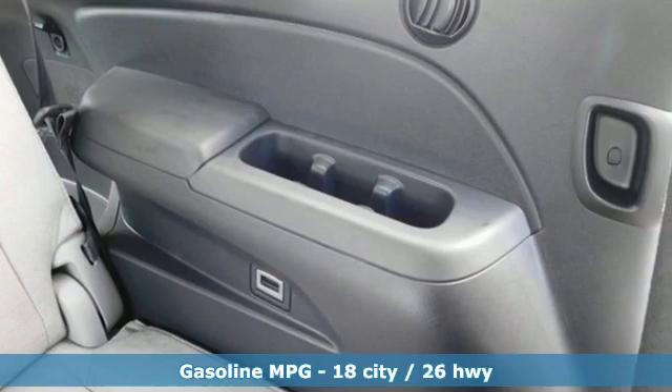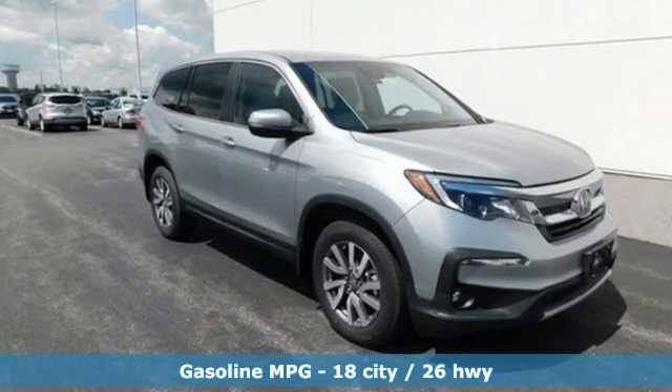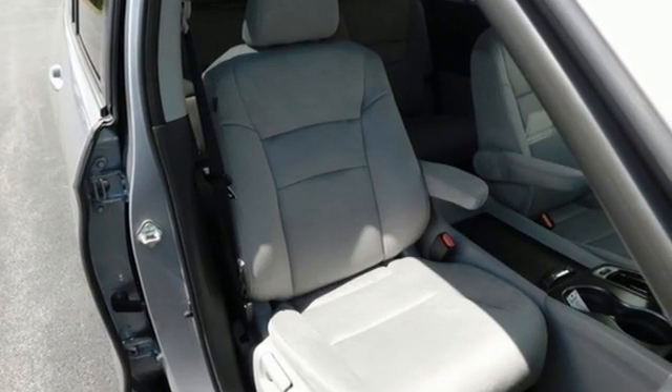Features include V6 engine, dual zone climate control, streaming audio, configurable instrument gauges, and front heated bucket seats.